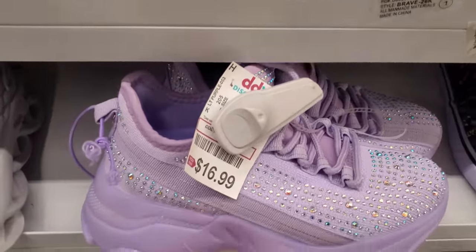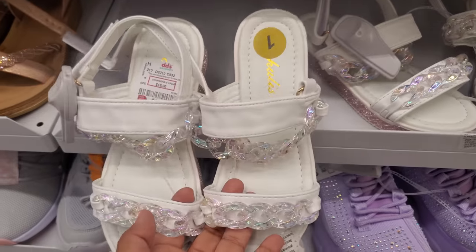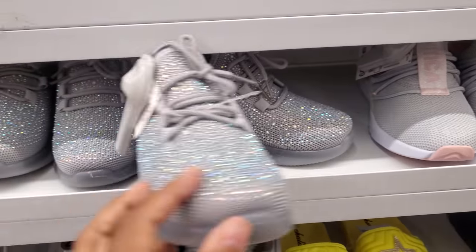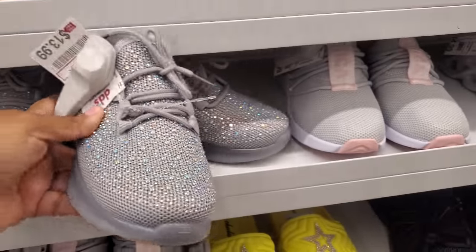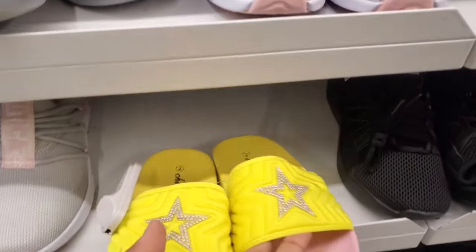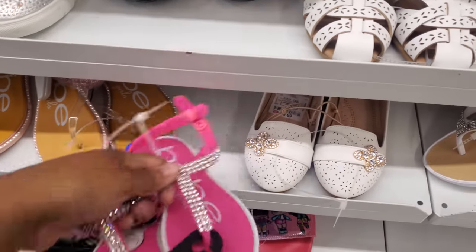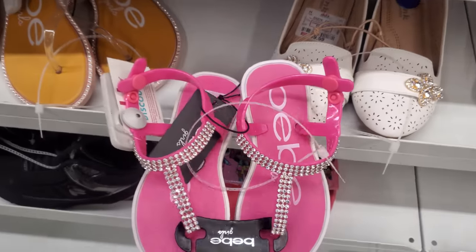Seventeen dollars. For little girls — little girl pink shoes. And look at these sandals, those are $12. We have BB, and more bling for children for $14 — they look like the BB Steve Madden. These neon slide-ons for $8. And more BB in the bling — these are $8.